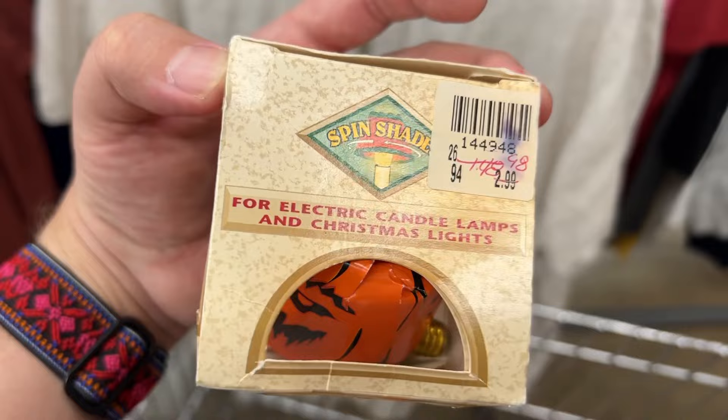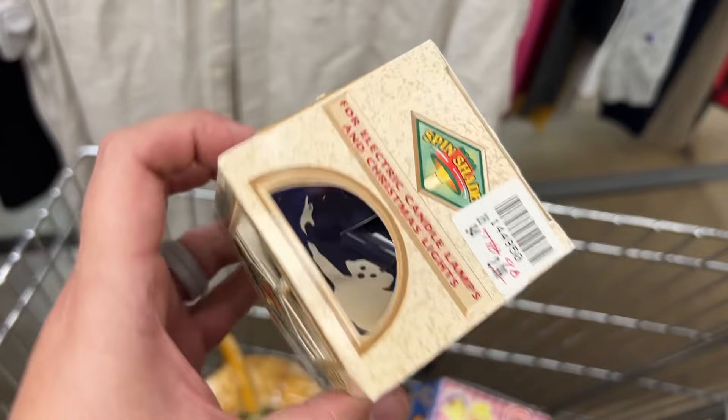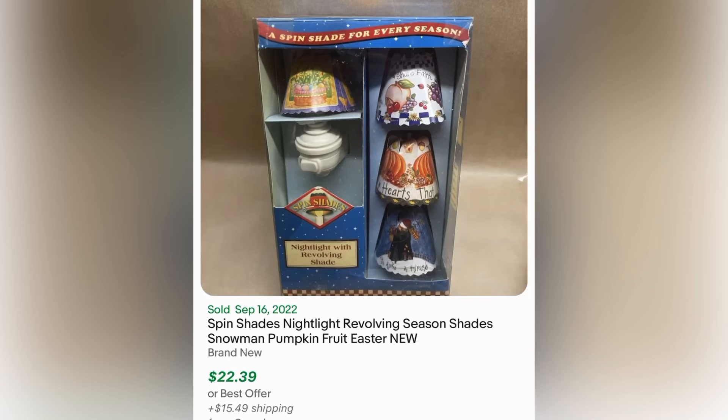I didn't get this book because it doesn't go for a lot, but isn't it cute — I just love the artwork. It's called Mouse is a Mess. Some vintage children's books like this do go for a lot of money, so you just have to look it up. And these we actually sold very quickly too. They are called Spin Shades and I believe they were popular in the 90s — this one is from 1994. You put them on a little nightlight and the heat spins them around.